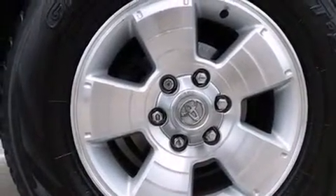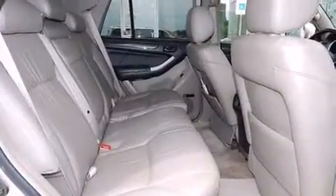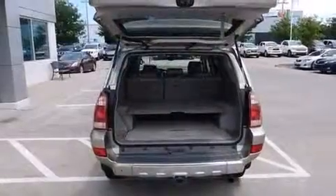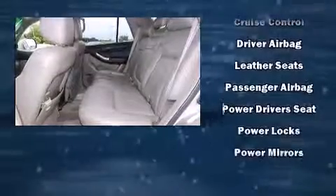Backseat passengers will appreciate the rear audio controls, allowing them to make easy adjustments to the stereo system. Toyota also prioritized safety and security by including dual front impact airbags, traction control, and a panic alarm.